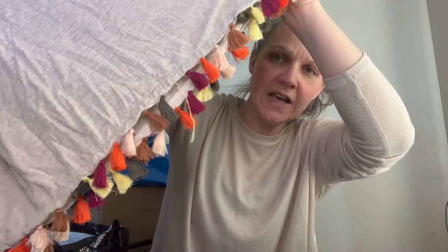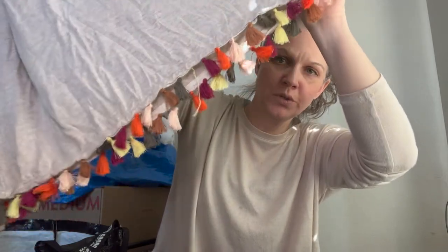Next we have a tank top by Kim and Kami, size large, with neutral coloring. It has these little tassels on the bottom that are super cute.